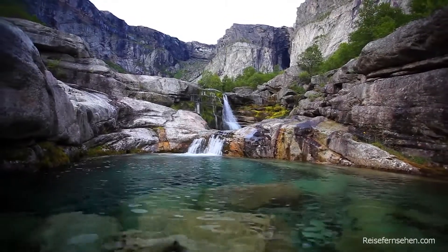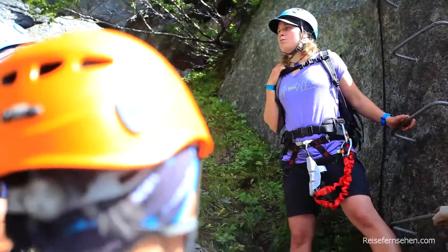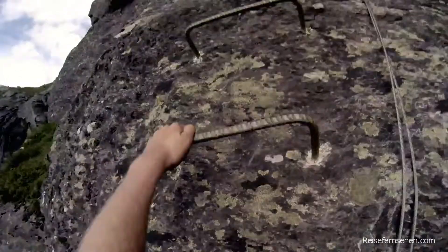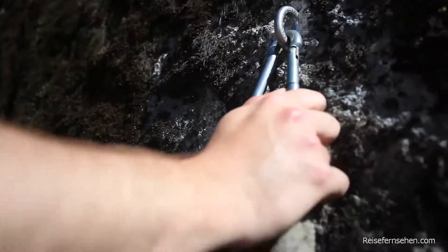Hiking to the top of the Troll's Tongue truly is an unforgettable experience. It's one of those places that you see pictures of it online, but you don't really understand what it takes to get there.